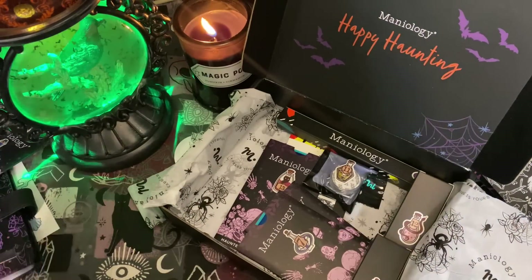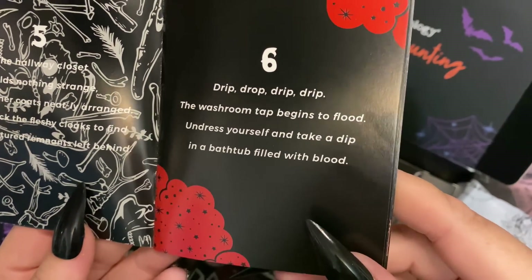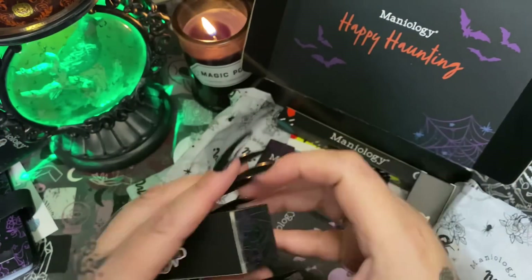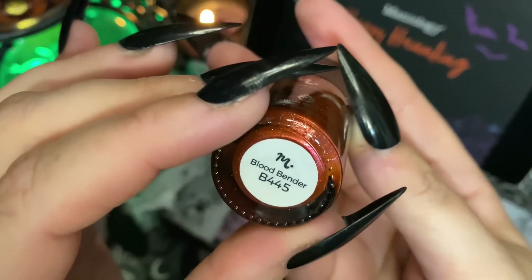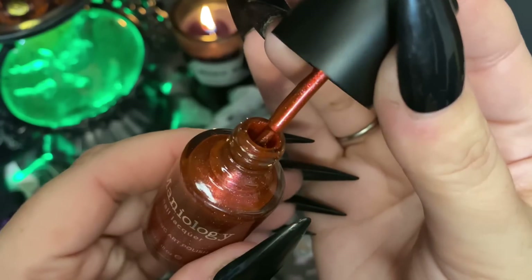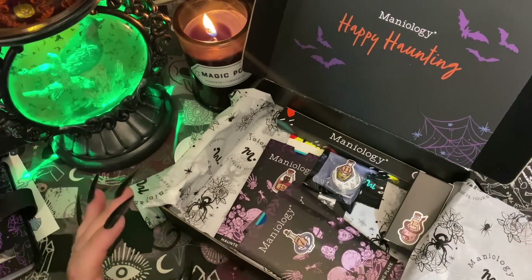Number six: 'Drip drop drip drip, the washroom tap begins to flood — undress yourself and take a dip in a bathtub filled with blood.' Please tell me this is going to be some sort of dazzling red! Let's open this up. It's called Blood Bender — look at that color, that is beautiful! Absolutely beautiful. I have a whole case where I keep my Maniology stuff separate from everything else.